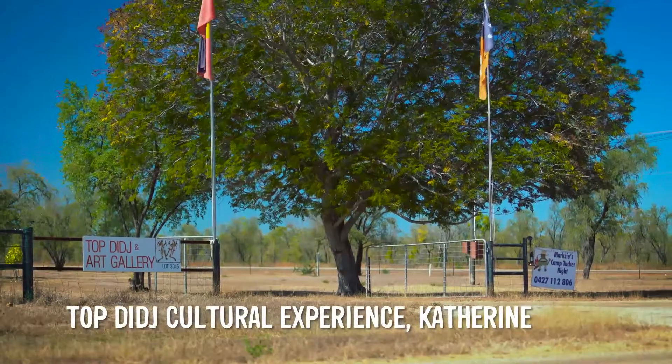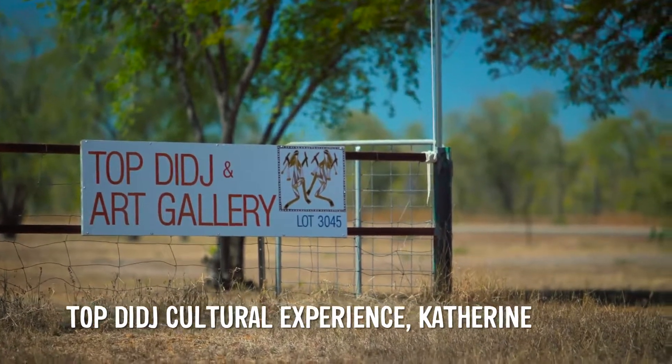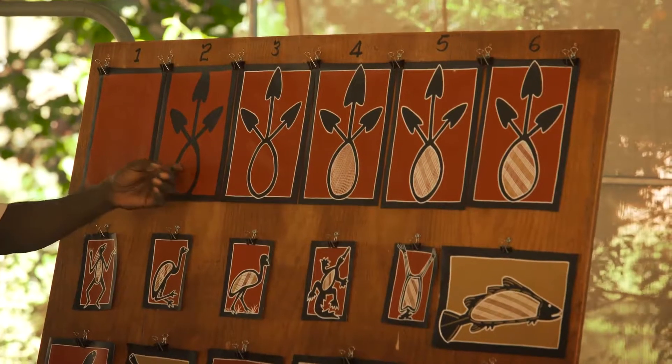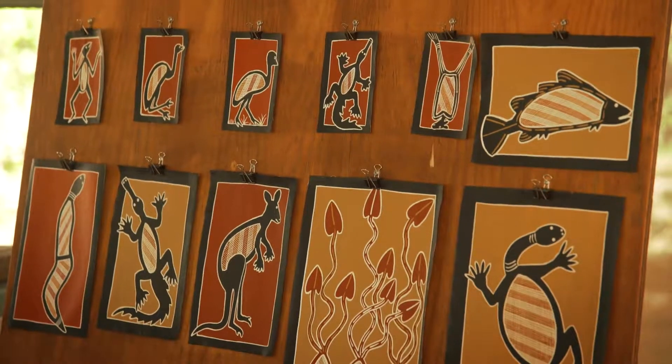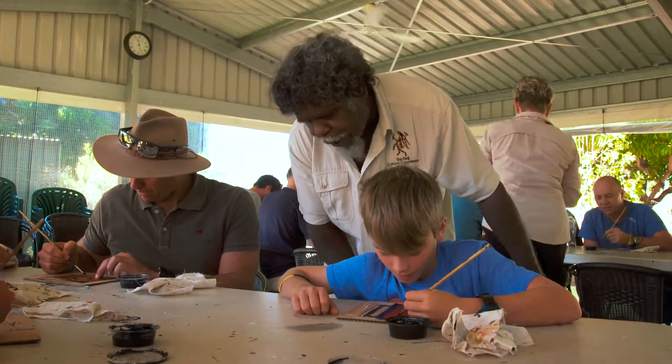We then headed for a cultural experience at Top Didj. The instructor said: 'Today I'm going to be your teacher. First thing I'm going to welcome you with the didgeridoo sound. And then when I finish, you're going to do your own little painting to take back home with you.' One of the kids chose to paint a crocodile.